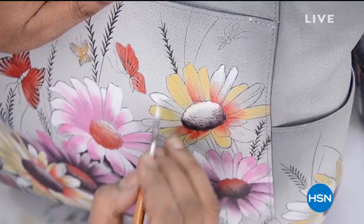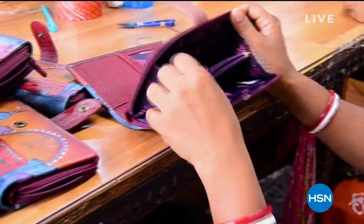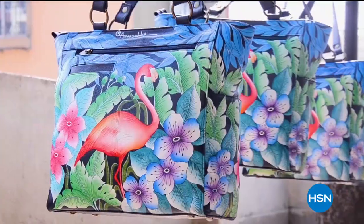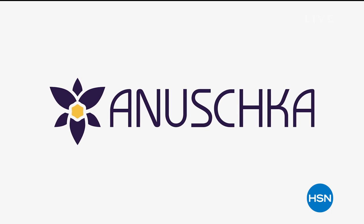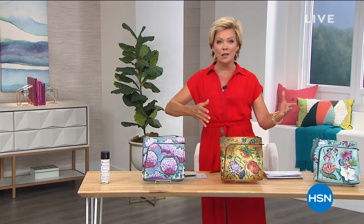All of these bags — as you're seeing real people put them together — they're also painting them. So no two bags, wallets, organizers, or satchels are alike. We've got umbrellas and all kinds of beautiful things. We've got a smart deal to get things started, and then some really special new pieces.